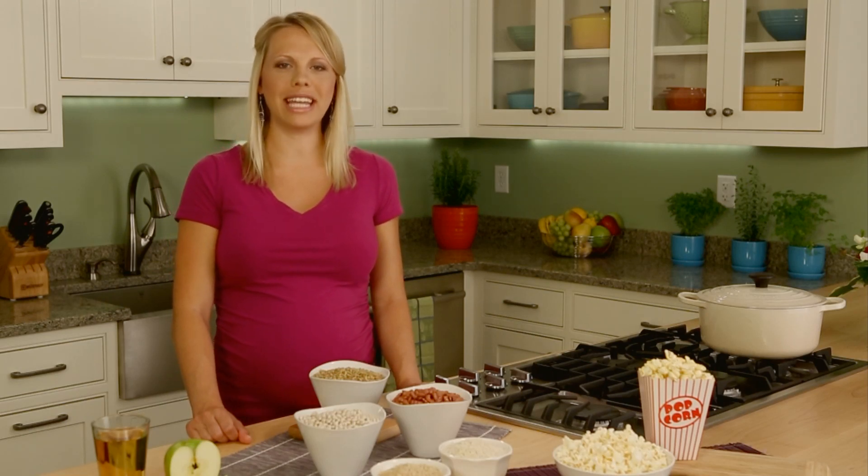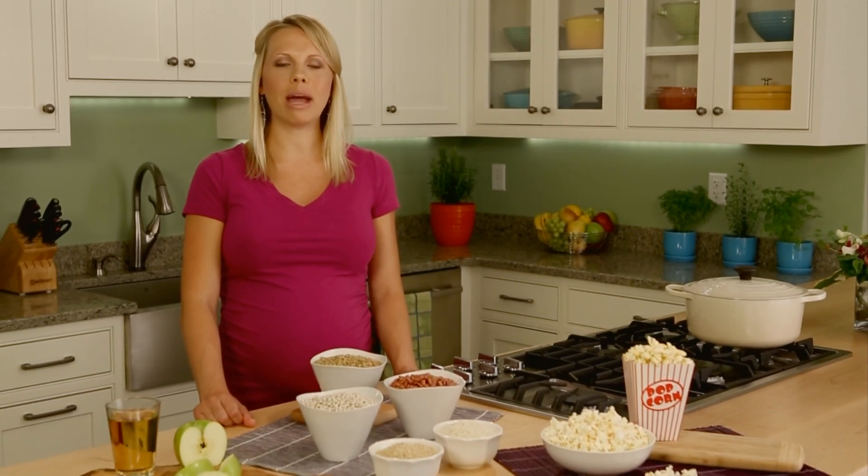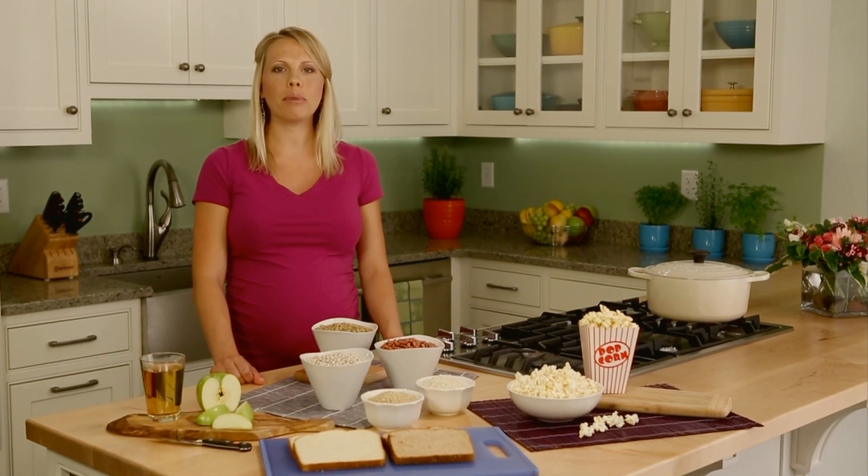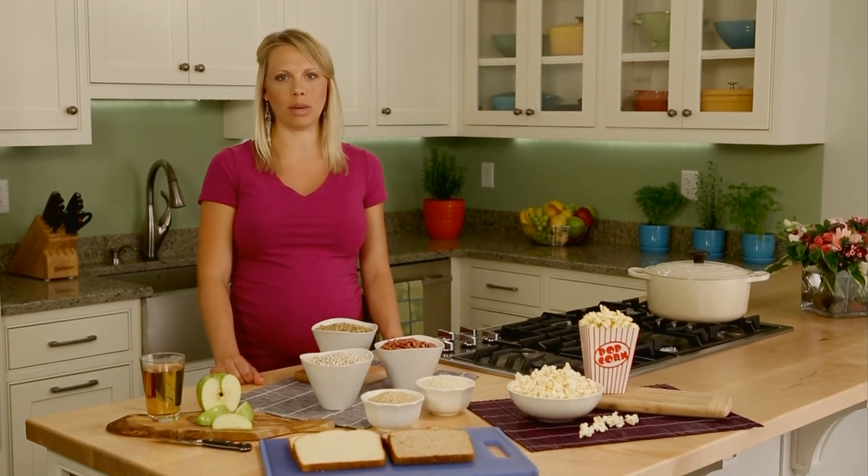Hi, I'm Briarley, and I'm here in the Eating Well Test Kitchen. Getting enough fiber in your diet is important because it helps prevent chronic diseases. But most of us only get about half of what's recommended, so today I'm going to show you some easy ways to get more fiber into your diet.